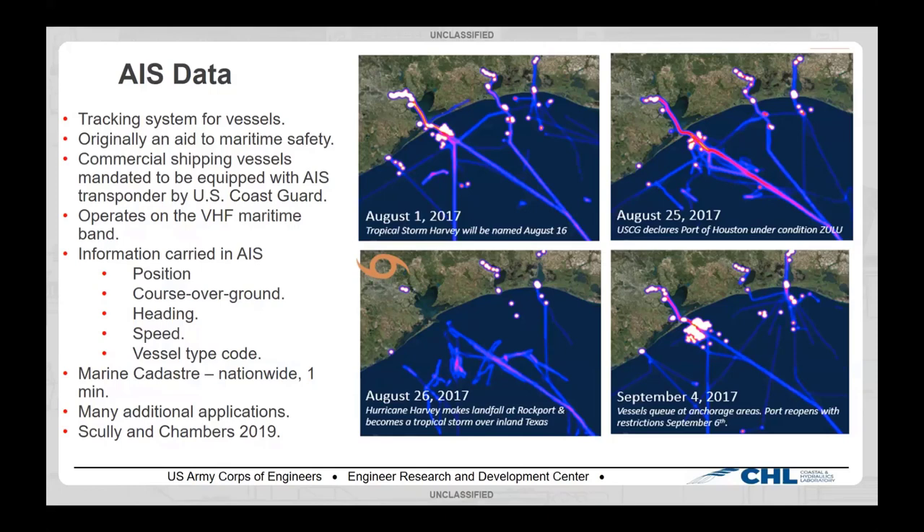You can go directly to the Coast Guard to get this data, though it's a little cumbersome. We use a nationwide aggregation called Marine Cadastre, published by BOEM and NOAA. They have a memorandum of understanding with the Coast Guard, pull this data, subsample it, and serve it out for the entire country — and that's the database we actually use.